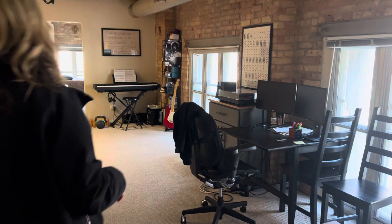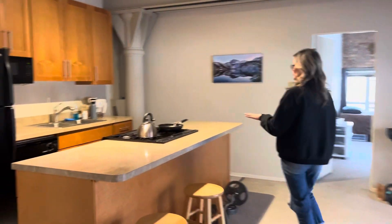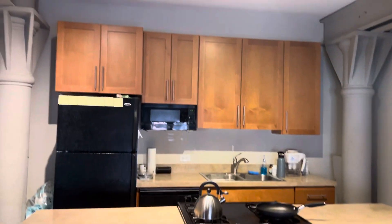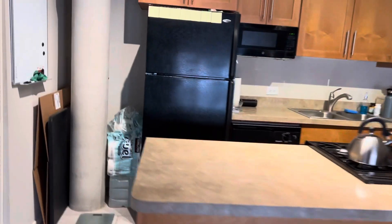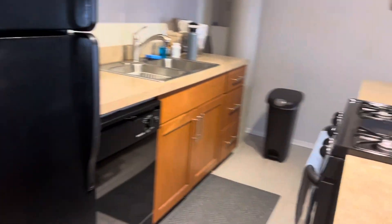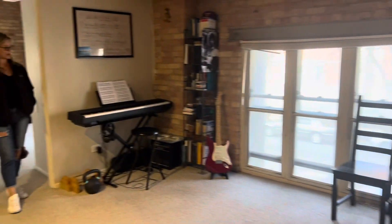And then come around here and this absolutely amazing kitchen. So much space to bake, cook, do work, whatever you want. Also room to have an eat-in dining area if you like. He's made it into a little music and workout space.